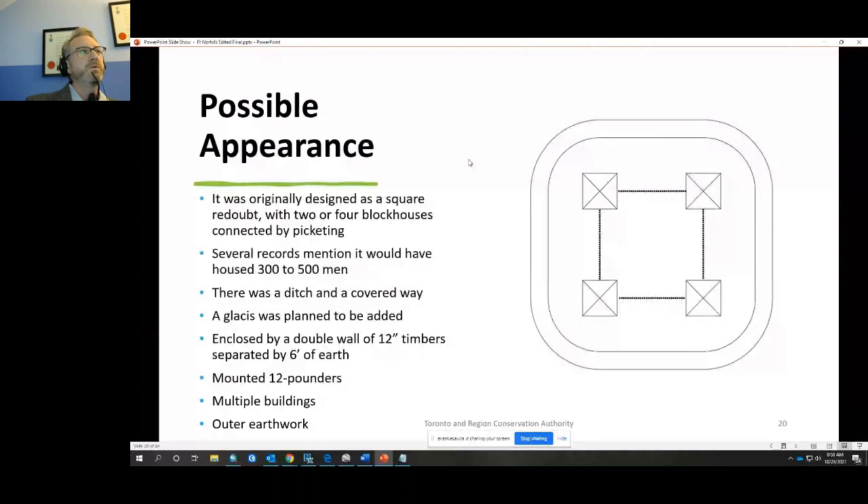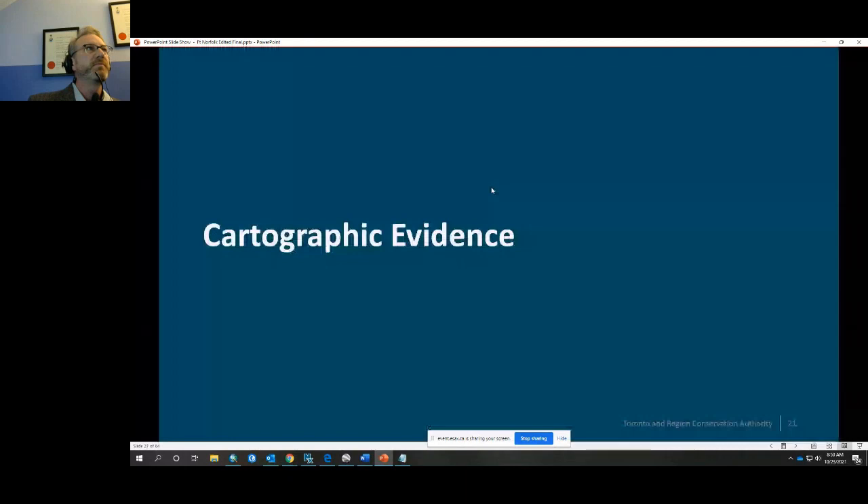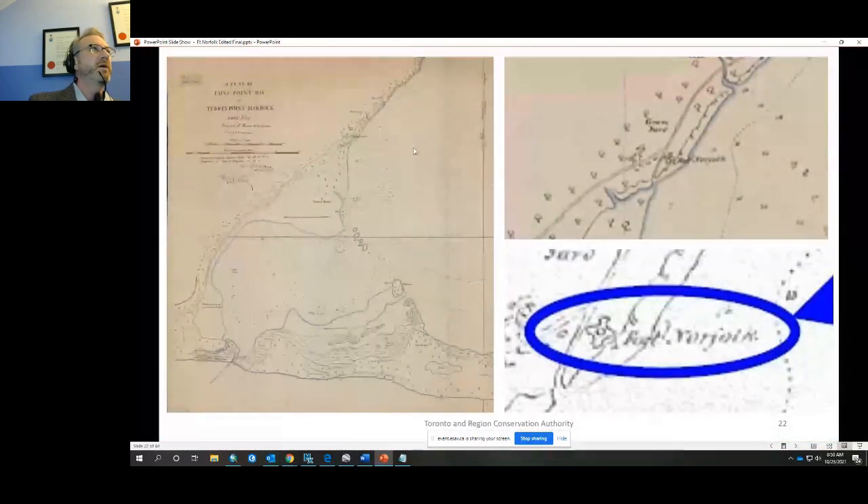The possible appearance of the fort: it was originally designed as a square redoubt with two or four blockhouses connected by picketing. Records suggest it could house three to five hundred men. For comparison, Fort York in 1815 held just over 600 men in two blockhouses. The fort had a ditch, a covered way, a planned glacis, a double wall of 12-inch timber separated by six feet of earth, at least 12-pounder cannon, multiple buildings, and an outer earthwork. Unfortunately, no surviving engineering plans exist — the one Captain Payne said he laid on paper has not survived.